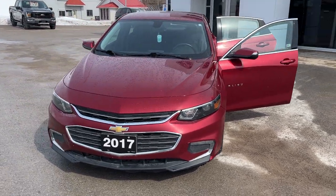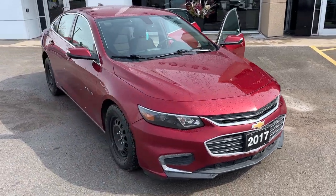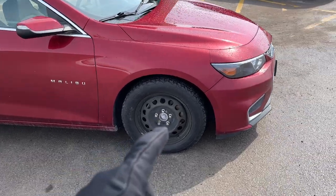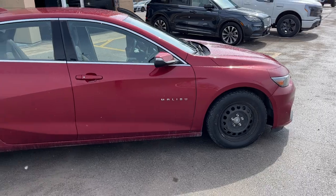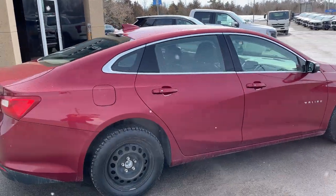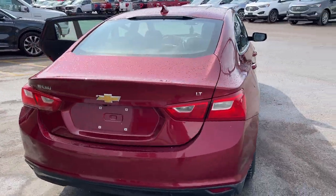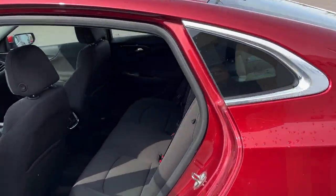2017 Chevy Malibu in a maroon/red color with a 1.5 liter four cylinder engine with plenty of power. It has snow tires on here and also comes with the original tires and rims as well. This is a one owner vehicle with no accidents, and it has low kilometers — just under 68,000 kilometers. It's in really good shape all around.